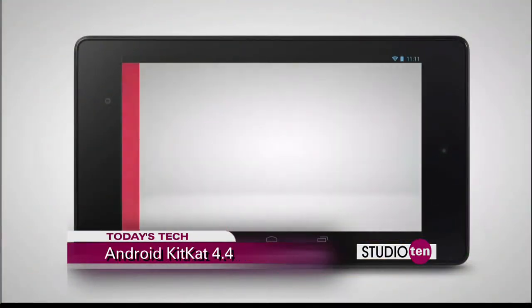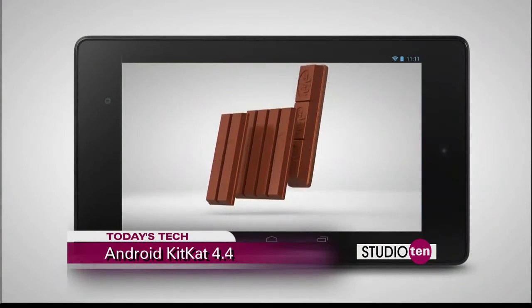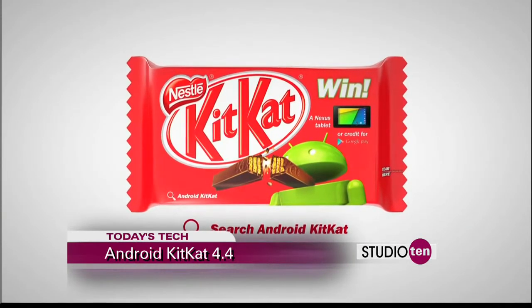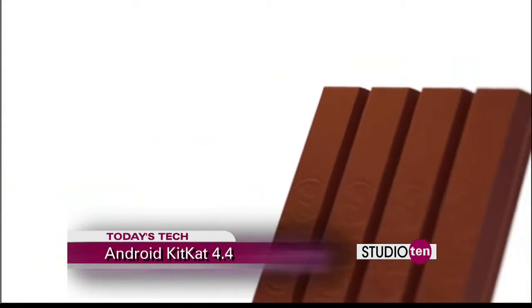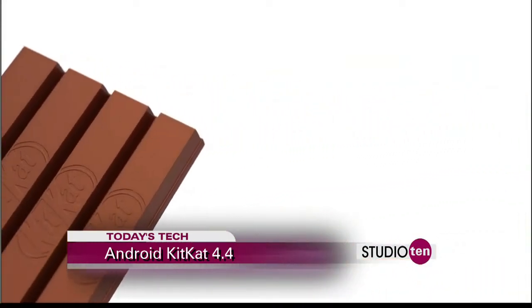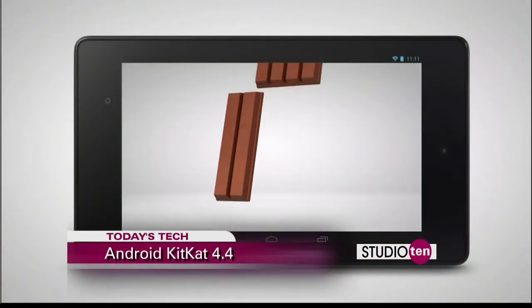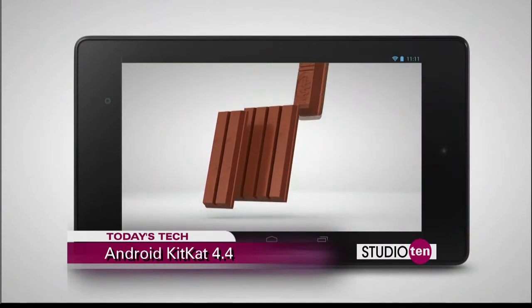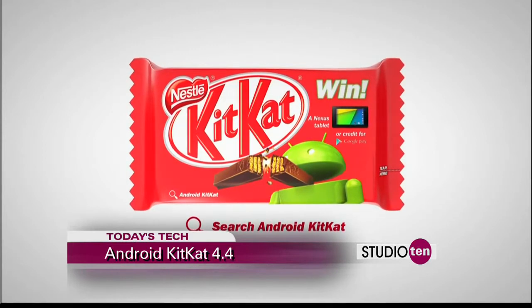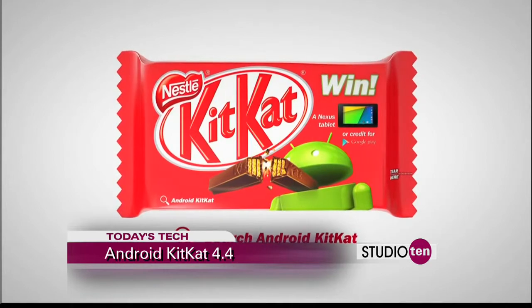Google and KitKat are partnering with each other for the next version of Android — as in the KitKat bar, candy bar. The 4.4 Android KitKat device will feature the Android mascot made out of yummy, chocolatey KitKat bars. Also tying into the promotion, codes can be found inside your KitKat candy wrappers to try and win Google Play App Store credits and Google Nexus tablets. So check inside your wrappers to see if you win.